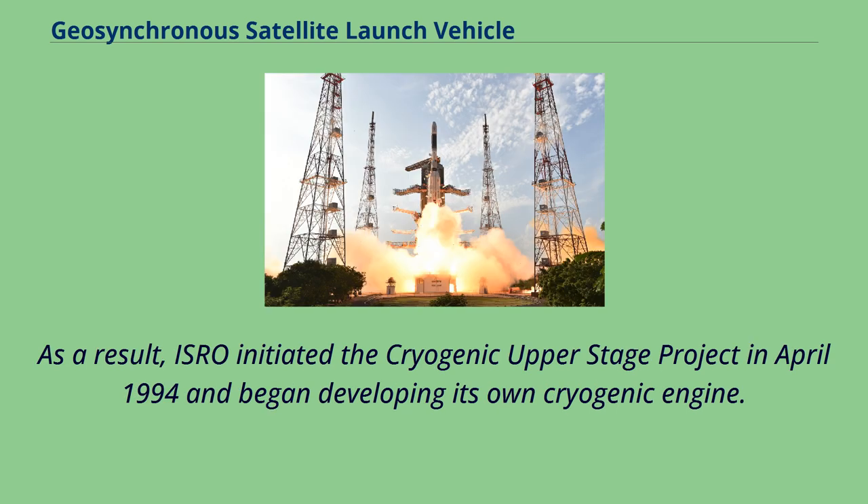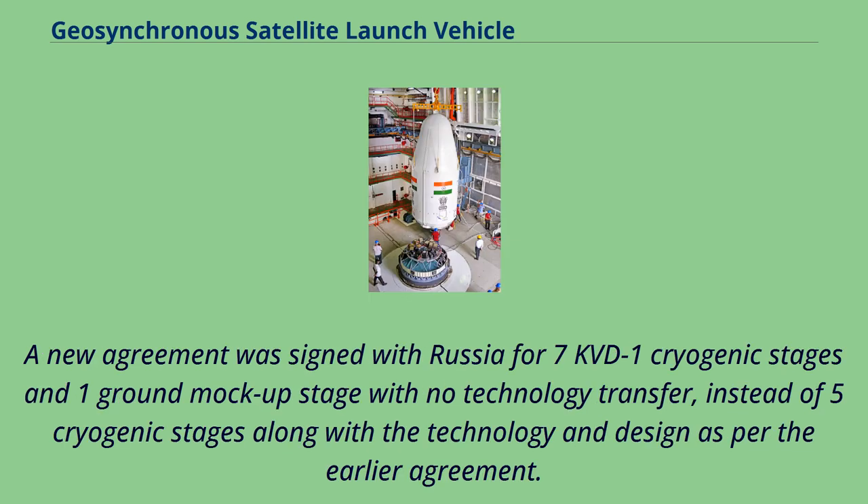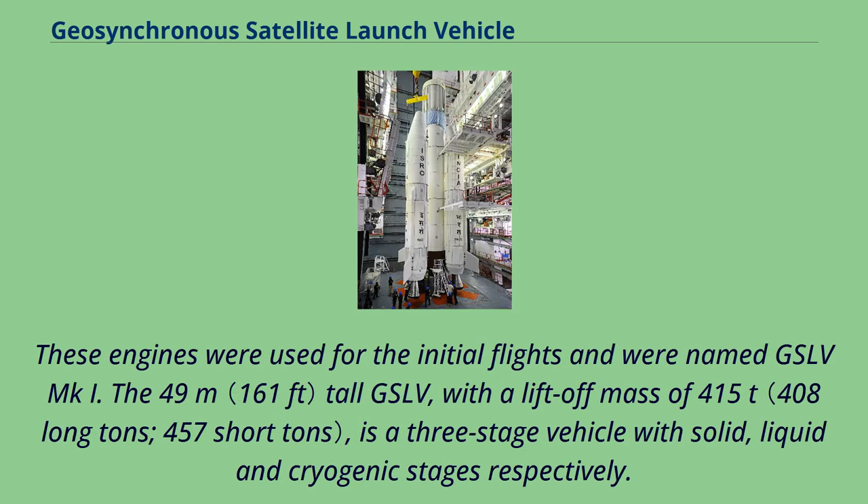As a result, ISRO initiated the cryogenic upper stage project in April 1994 and began developing its own cryogenic engine. A new agreement was signed with Russia for seven KVD-1 cryogenic stages and one ground mock-up stage with no technology transfer, instead of the original five cryogenic stages along with the technology and design. These engines were used for the initial flights and were designated GSLV Mark I.